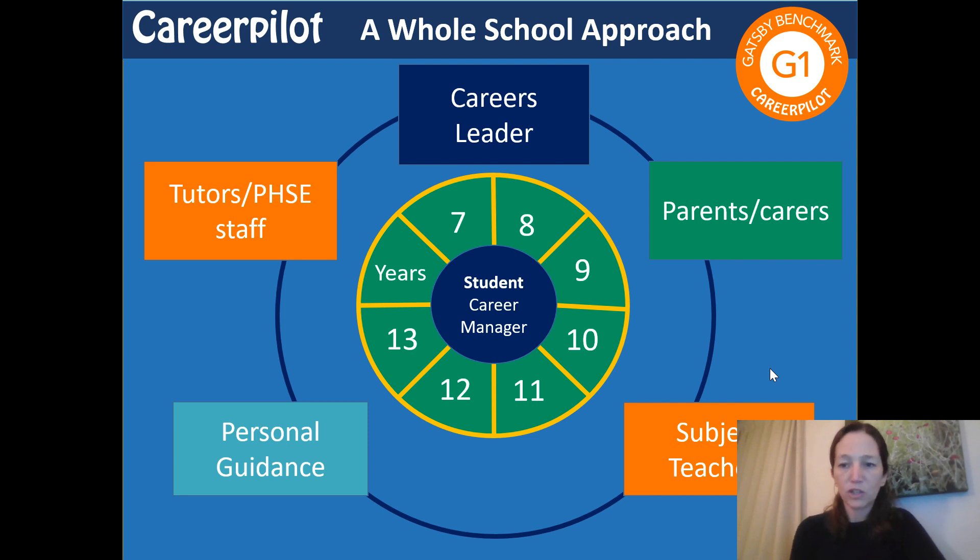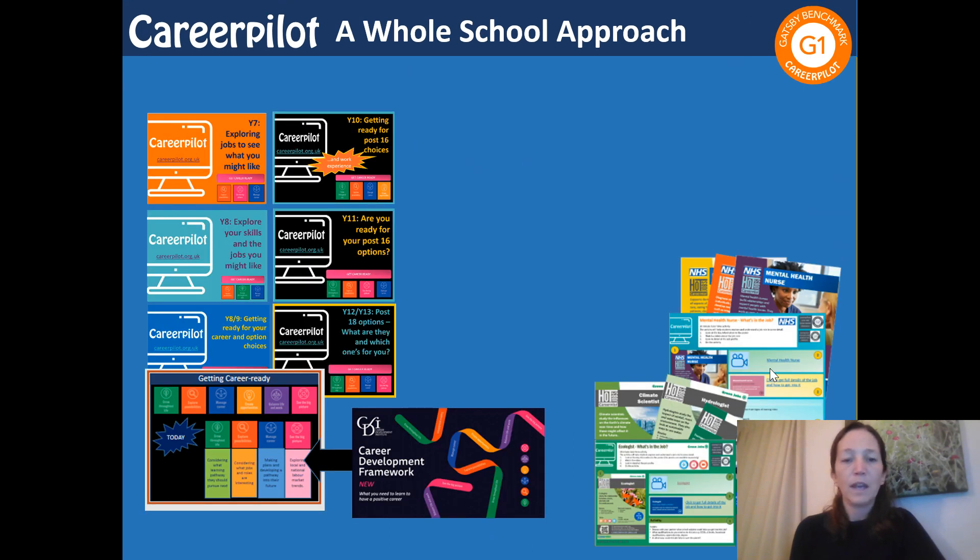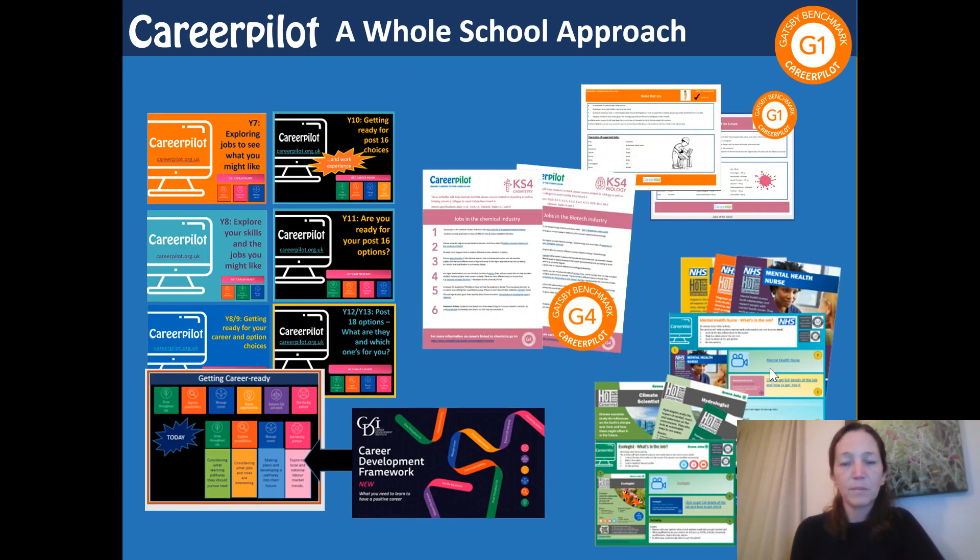There is support for parents and carers to support young people at home, and also support for one-to-one personal guidance as well. There are lots of resources that you as a school can access via CareerPilot to support this whole school approach.